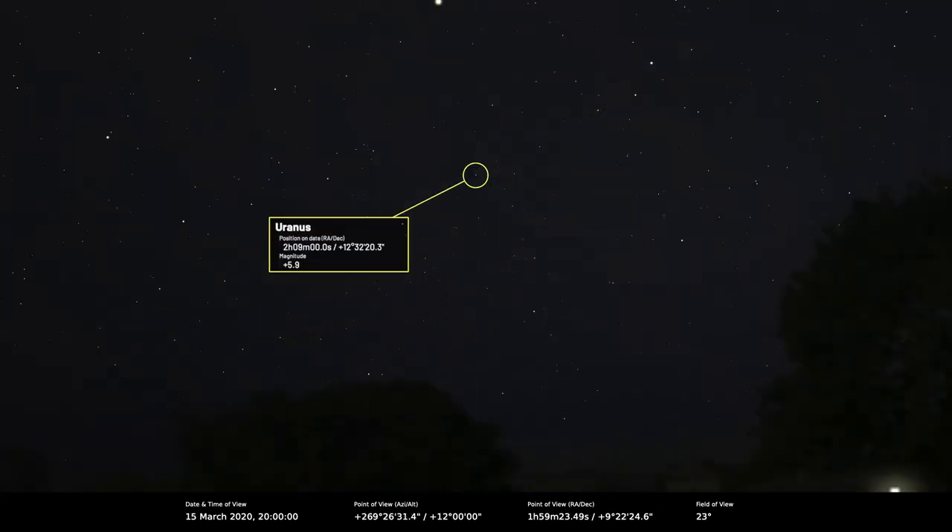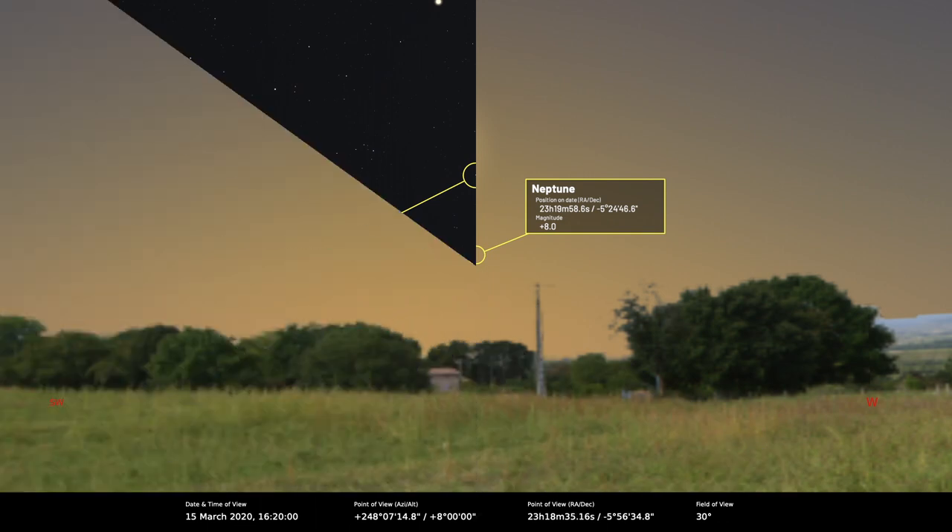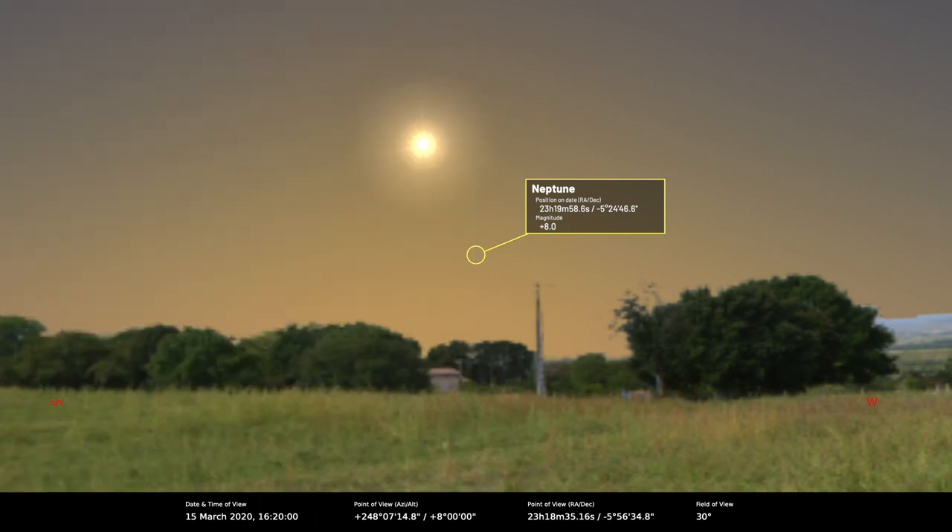Uranus is an evening planet but it's becoming more compromised and harder to see now. Neptune is not visible this month because it's in conjunction with the Sun. So that completes the solar system.